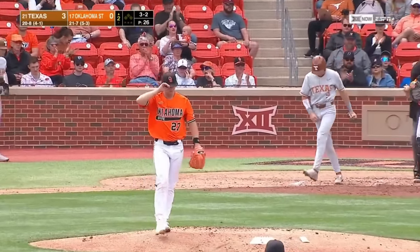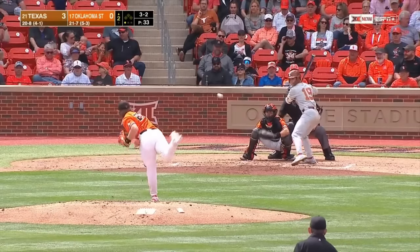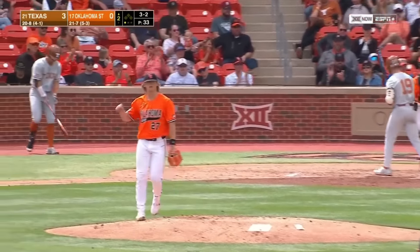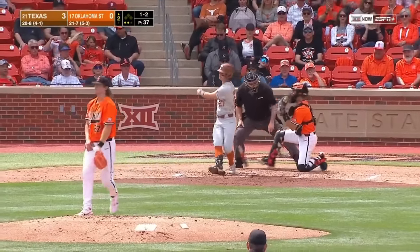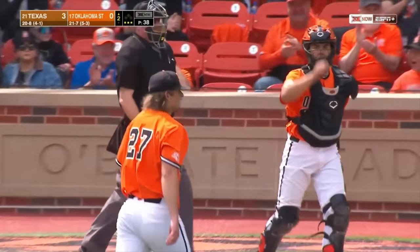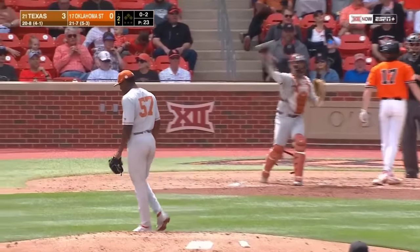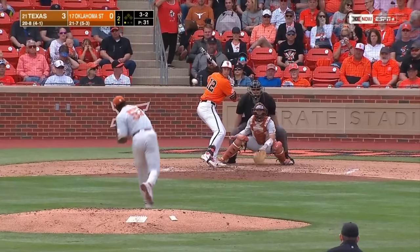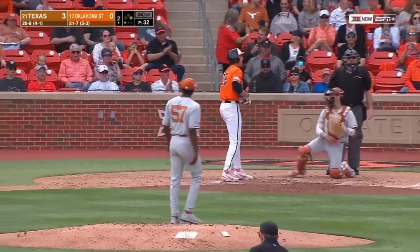Called strike three — Thomas is the first out here in the second. There's another strikeout, two away. There's another strikeout — that's a big time breaking ball. And that's a three-pitch strikeout, there's one away. Brigham walks and he'll be at first with one out.